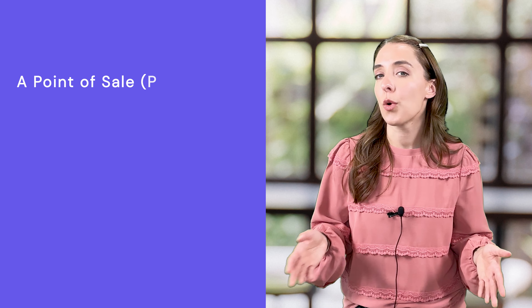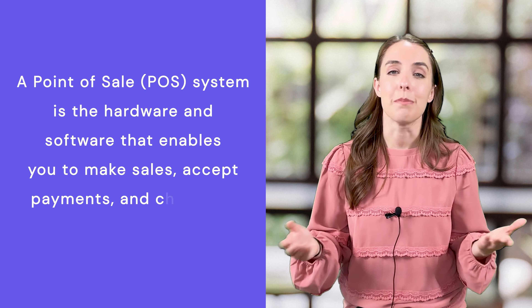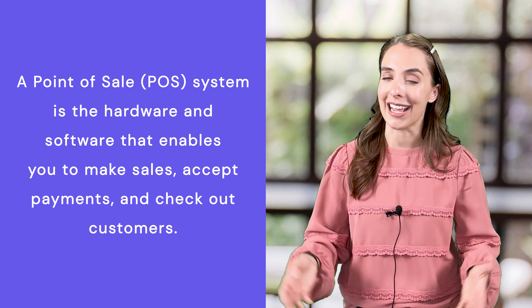I run a retail store, so I've been there when it comes to choosing the right POS system. A point-of-sale system, or POS system for short, is the hardware and software that enables you to make sales, accept payments, and check out customers.